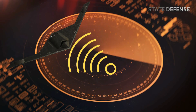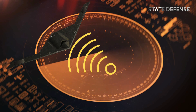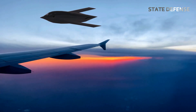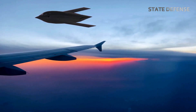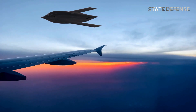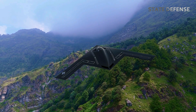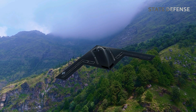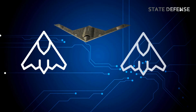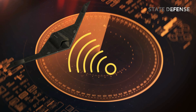A key feature of the B-21 Raider is its advanced stealth technology, which will make it virtually undetectable by enemy radar systems. Utilizing state-of-the-art composite materials, optimized aerodynamics, and infrared signature reduction, the B-21 will be able to penetrate highly defended airspaces with minimal risk of detection. Its low-observable design will build on the technologies used in the B-2, but with improvements reflecting the latest advancements in radar-evading materials and tactics.